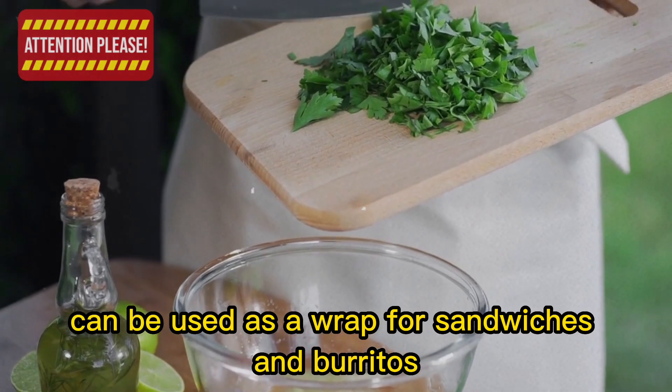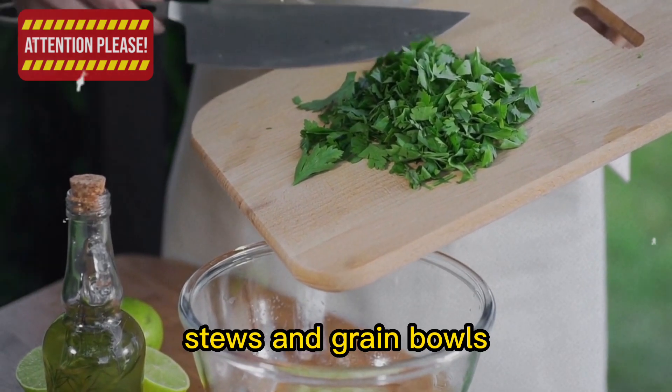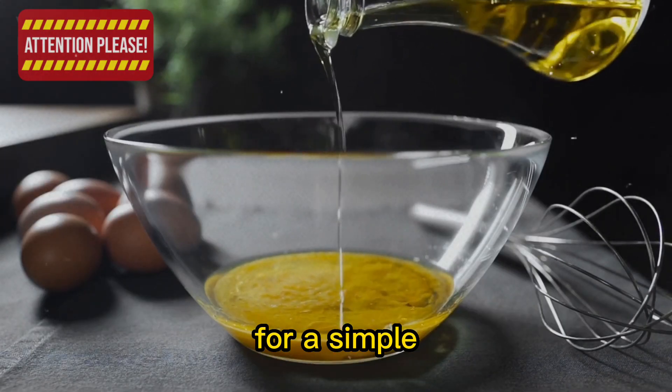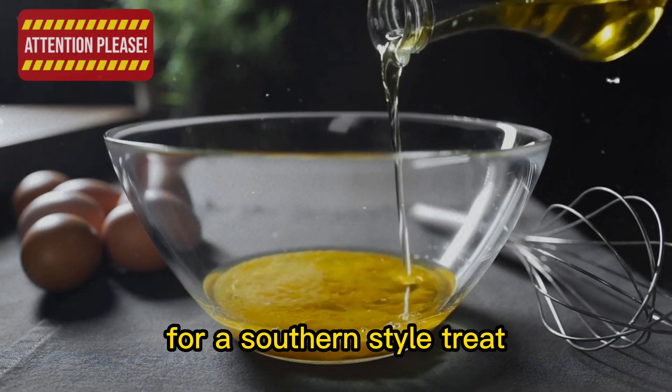These hearty greens can be used as a wrap for sandwiches and burritos, or added to soups, stews, and grain bowls for a boost of nutrition. Try sautéing collard greens with garlic and olive oil for a simple yet flavorful side dish, or braising them with bacon and onions for a southern-style treat.